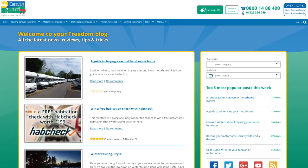For more information about any of the points that we've raised here, why not head on over to the Caravan Guard blog. Thanks for watching.